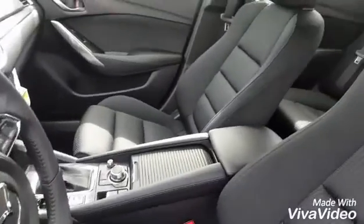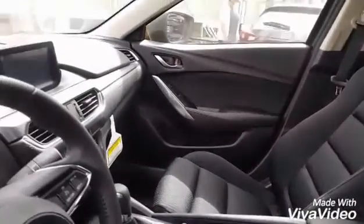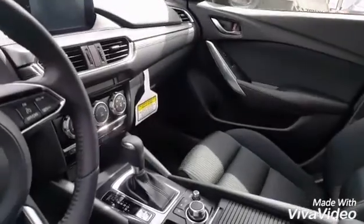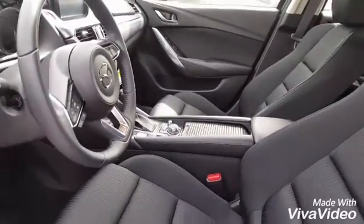And now getting inside of the vehicle you can see that we have a cloth interior. Very easy to keep clean. Lots of space in the vehicle. You do have a sport seat so it hugs you in. You have the backup camera display right on the screen there. And you also have Bluetooth, cruise control and everything right at your fingertips as well.